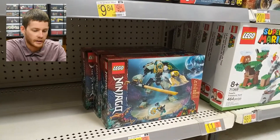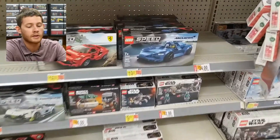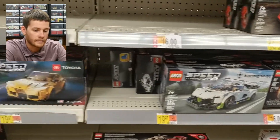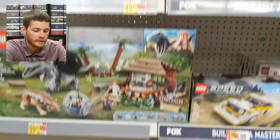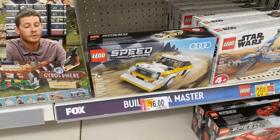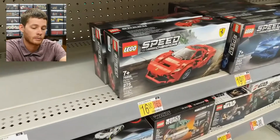Speed Champions also got new releases — the Elva, Koenigsegg, and Supra. And then two of the larger ones at $50 are the Ford and Dodge packs. The previous eight-wide sets are actually dropped down to $16 in most Walmarts.